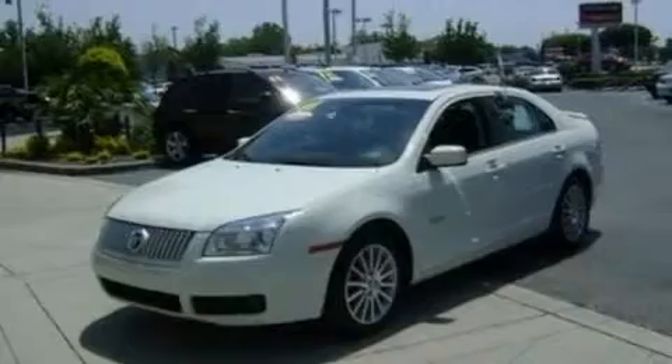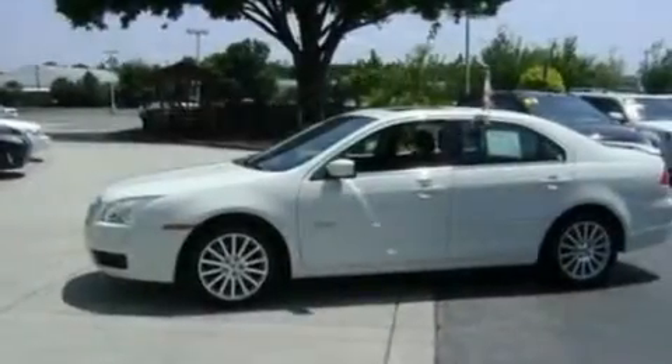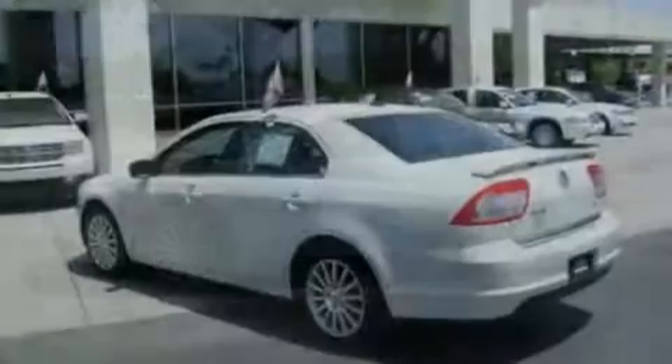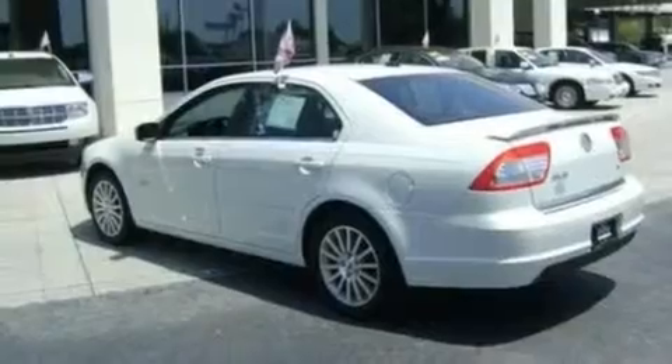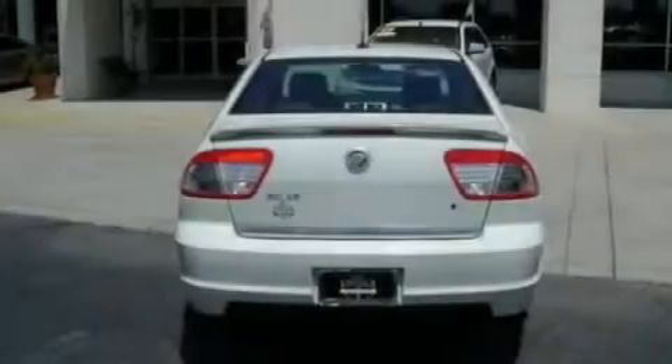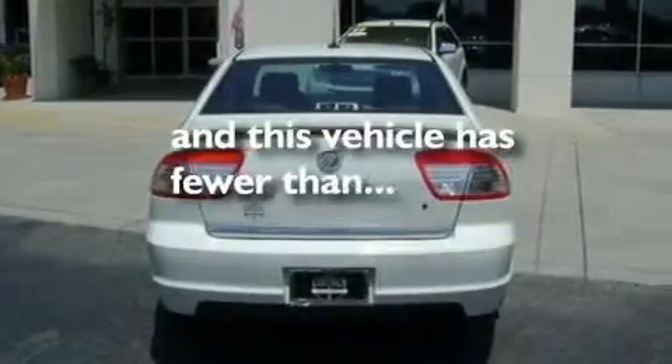Its top features include a power driver's seat, cruise control, heated side-view mirrors, a six-speaker audio system, a leather interior, a double wishbone independent front suspension, the secure lock anti-theft system, an anti-lock braking system, and a rear window defroster. And this vehicle has fewer than 25,000 miles on the odometer.